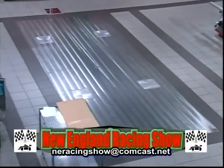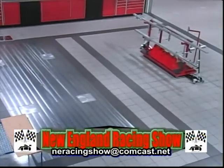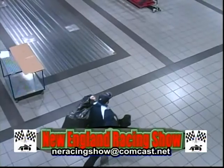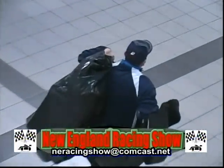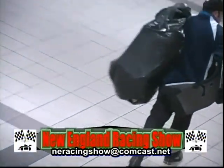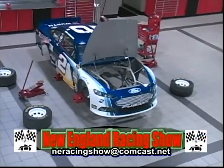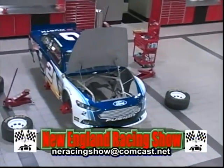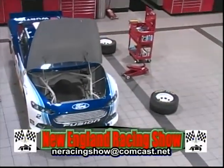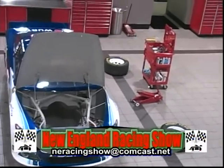There's your scales built into the floor. We tried to get down to the back rooms where they put the engines together and everything, and told them we know Joey Logano, but they said yeah, so does everybody. So that didn't work. So we had to view everything from the catwalk.